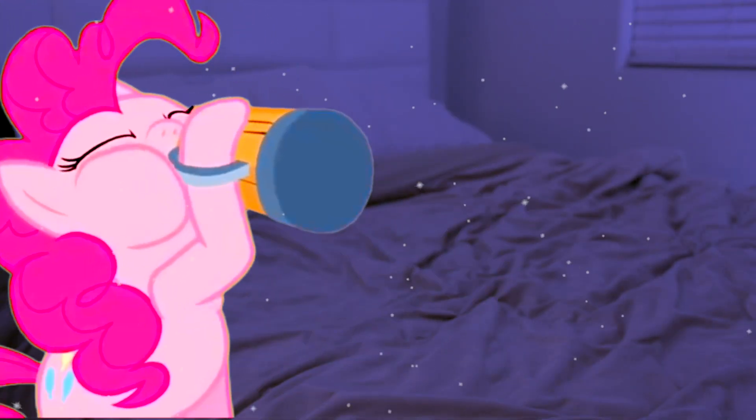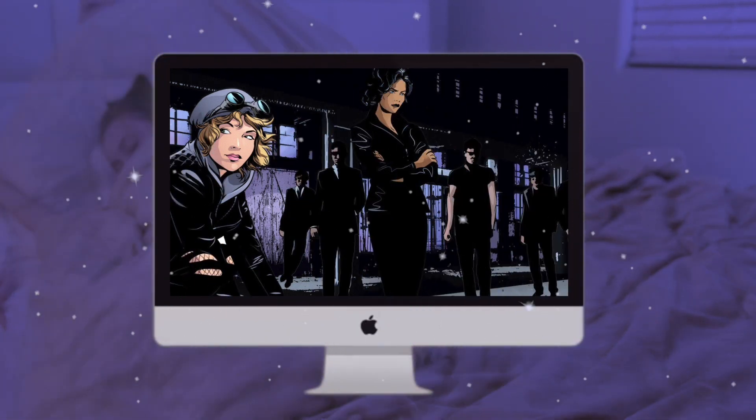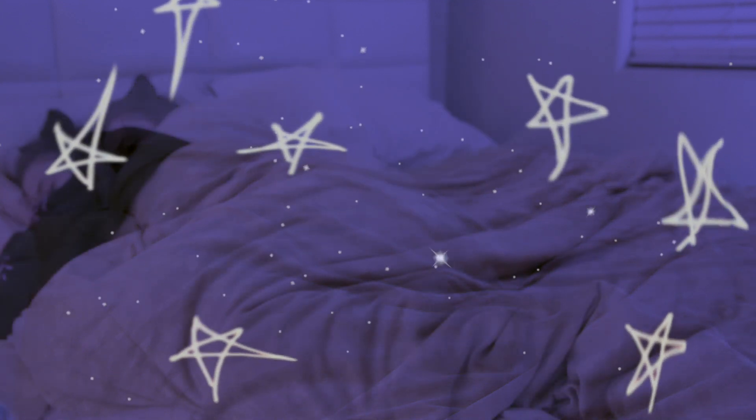Then I go back to bed and when I hop back in I usually just throw on some Netflix. The show I'm watching right now is Gotham — I just got hooked on it, I'm obsessed with it. I know I'm a nerd.